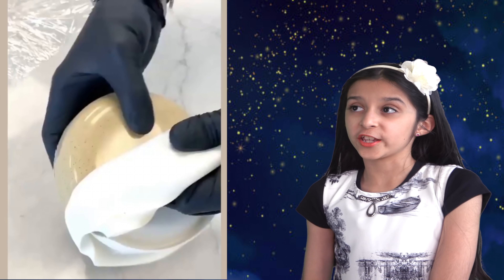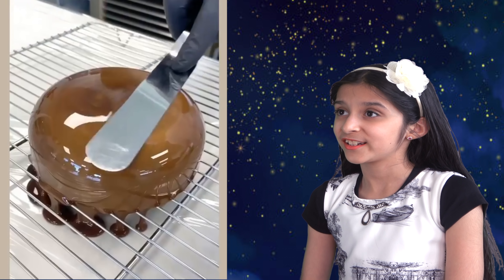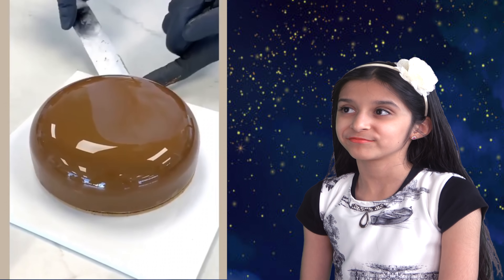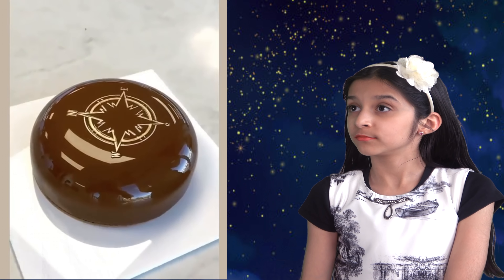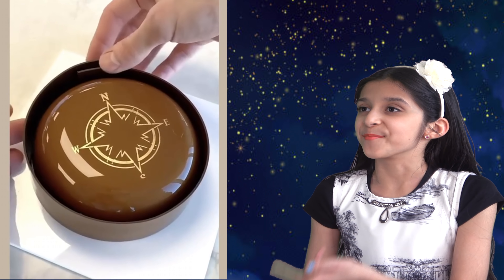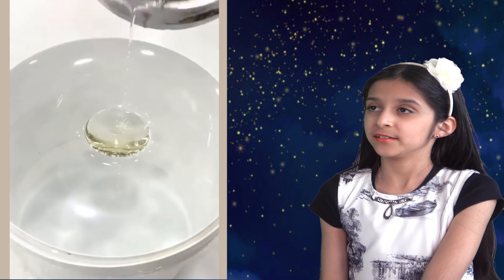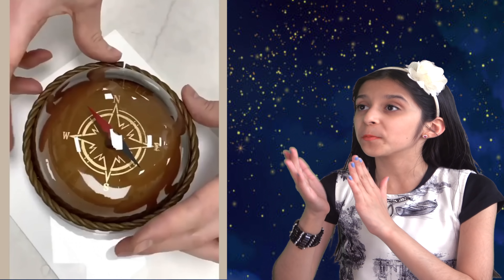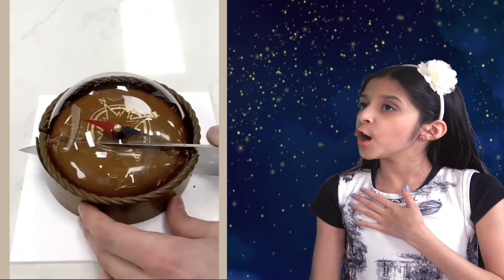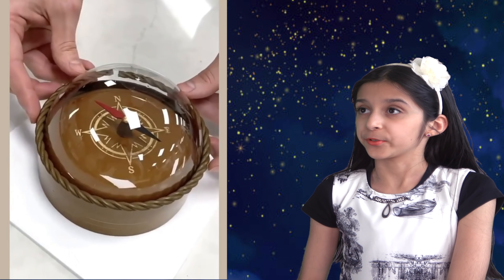Now look at this cake — trust me, you will be blown away. What an edible compass! I like the way he did that compass design. The cake looks so mesmerizing, especially the sugar dough that he made. Why do you have to cut through such a beautiful cake? This baker is an absolute genius. Amazing.